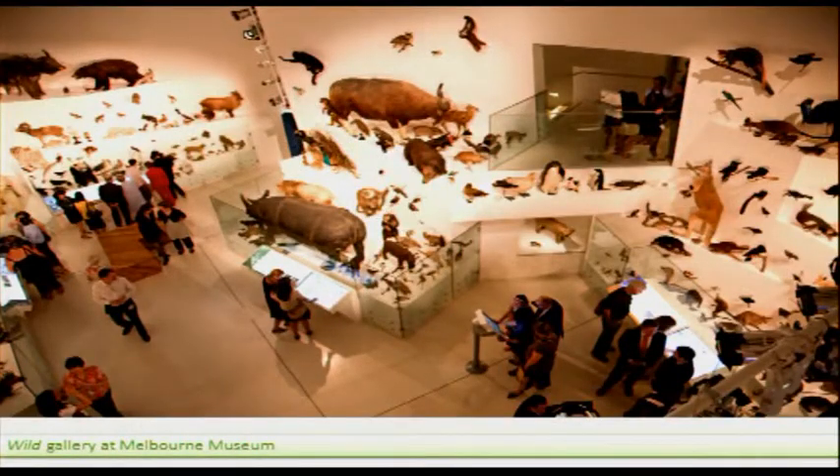Now our collection exhibitions look something like this, which in some ways isn't all that much different. What's different, I guess, is the digital labels that provide more of an opportunity to put extended information, images and stories about the objects that we're putting on display.